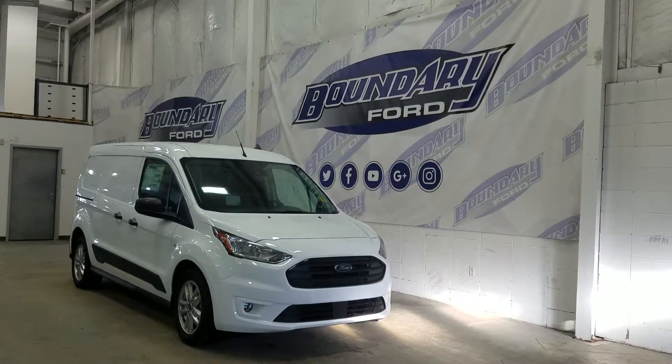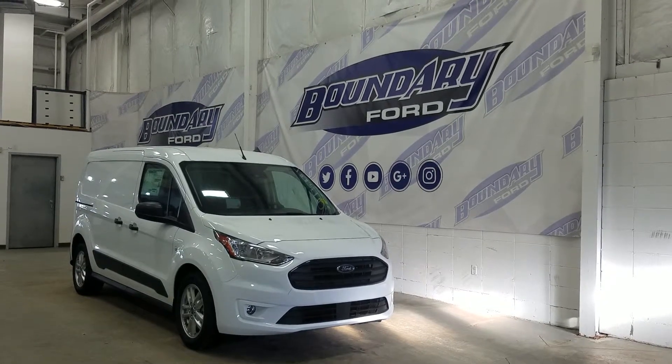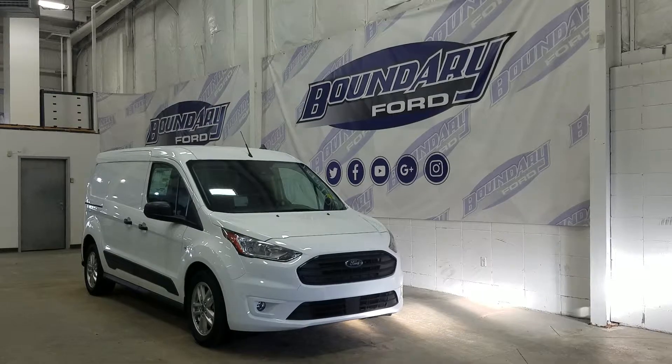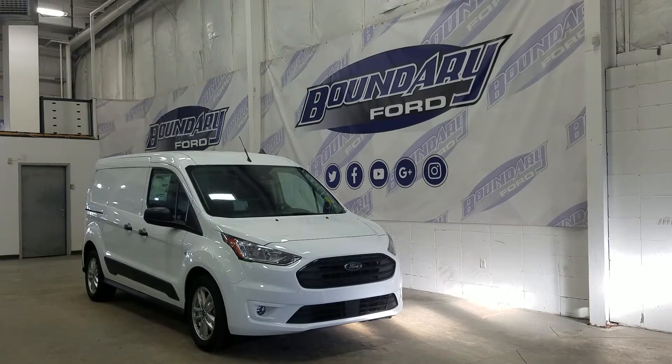If you have any more questions about this beautiful Transit Connect, please do not hesitate to contact our professional and friendly sales staff. We look forward to seeing you in store to answer any questions you may have, and I would also like to thank you for shopping with us here at Boundary Ford.